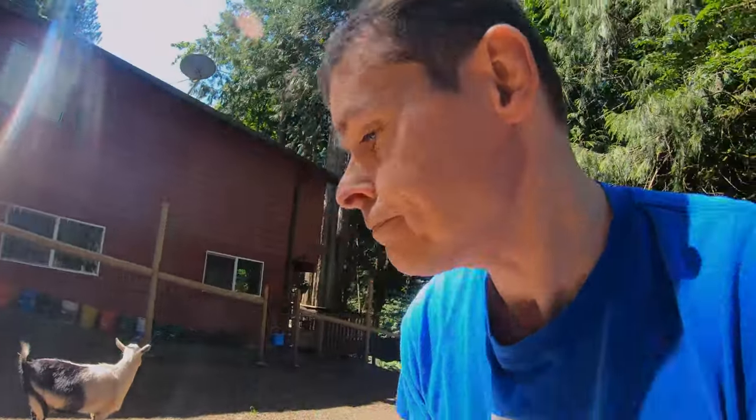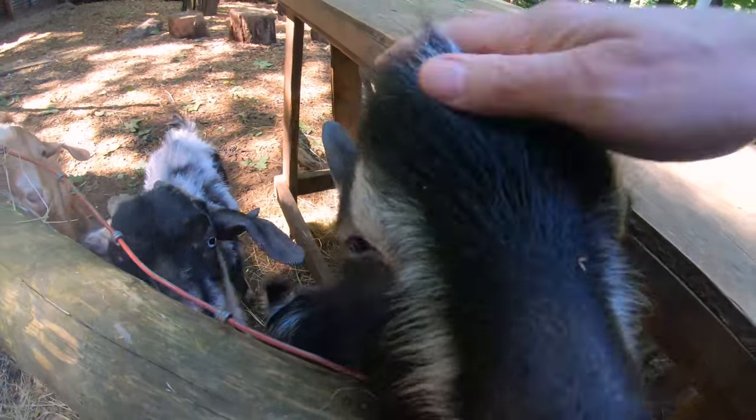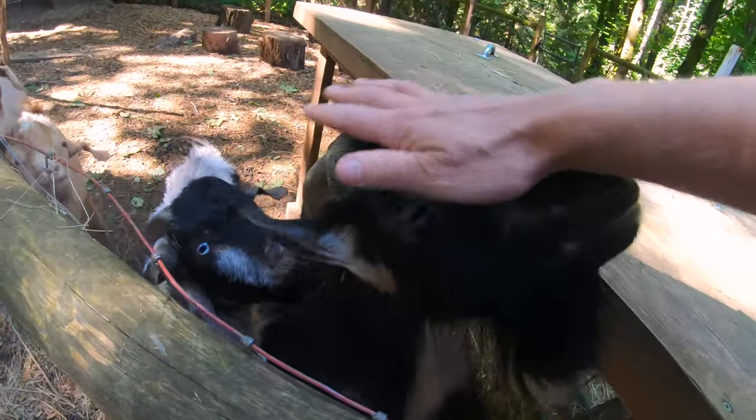Ginger here was the real screamer. She's Indigo's daughter. She's half Nubian, and that half fully expressed itself. I'm really glad our neighbors were at work at the time. While Clyde was on the stand, he got all of his matted fur brushed out, so he looks a lot better now.